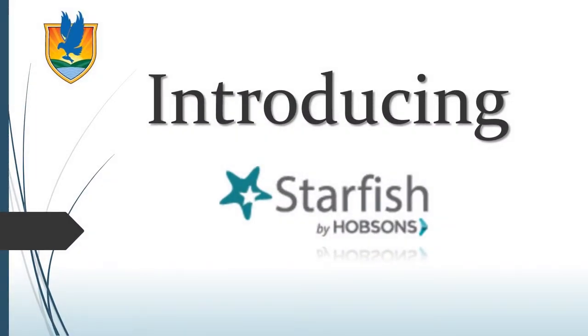Because Lake Sumter State College is committed to student success, we've joined hundreds of colleges across the nation and partnered with Hobson's to bring you an amazing online success tool called Starfish Retention Solutions, or Starfish for short. This video is designed to introduce you to this tool and will highlight its key features and functions.